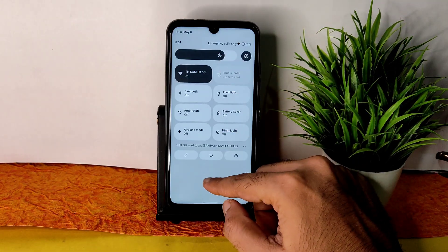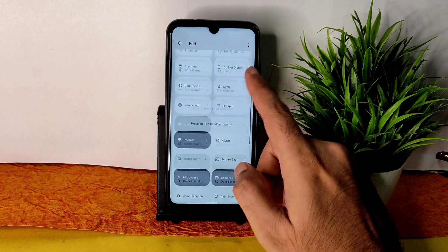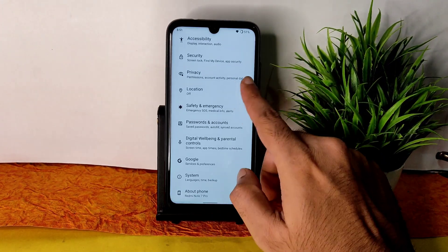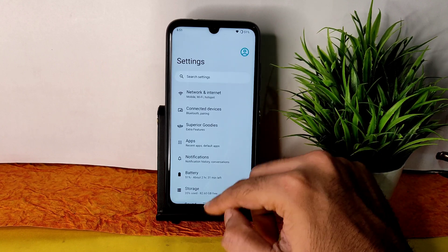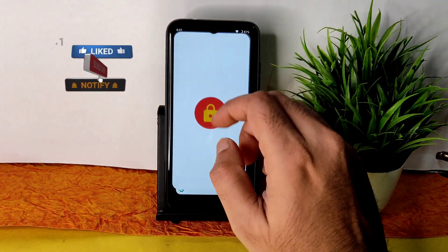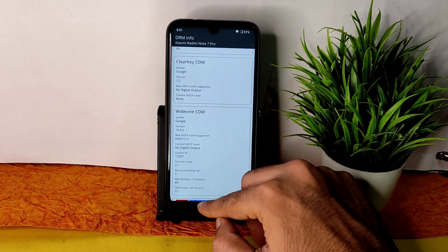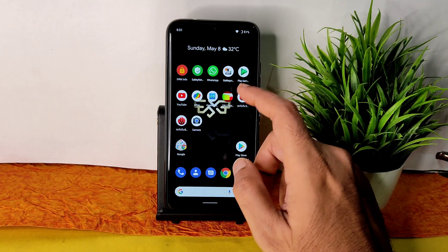The quick settings panel is smooth, and you can see data usage, storage, and edit options where you can drag and add tiles. Regarding DRM info in Superior OS 12 with Android 12 and the May security patch, you get Level 1 Widevine certification, which means you can watch OTT applications in HD resolution without any problem.